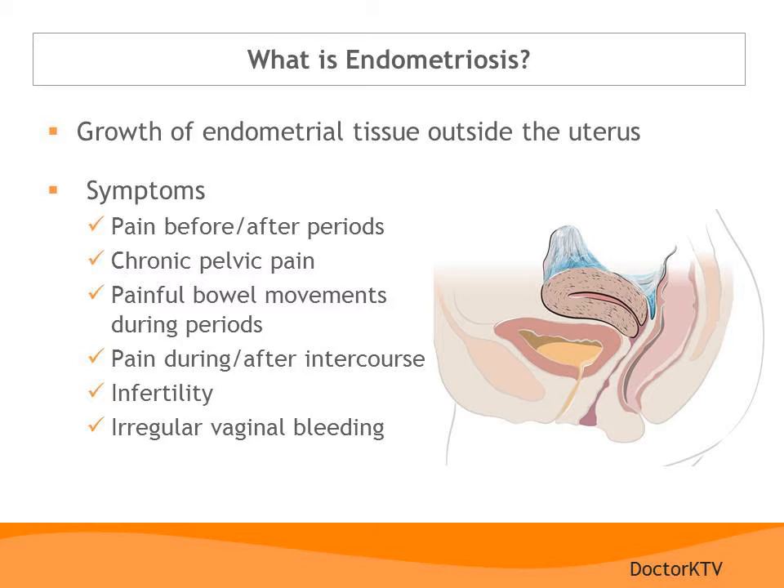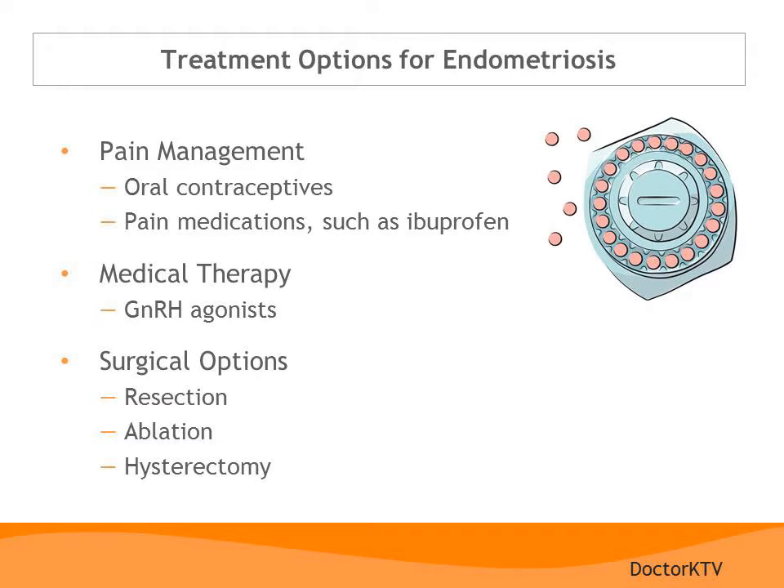Symptoms of endometriosis include pain, particularly extremely painful periods. Sometimes endometriosis can develop into chronic pelvic pain. Women can also have painful bowel movements or pain during or after intercourse, and endometriosis can cause difficulty getting pregnant. Treatment options for milder cases often revolve around pain management. Oral contraceptives, given continuously, can often help endometriosis deposits shrink. Pain medicines such as ibuprofen or naproxen can also be effective. For more difficult cases, medical therapy using GnRH agonists, which induce a menopausal state, can help — without hormonal stimulation, the endometriosis tends to shrink away.